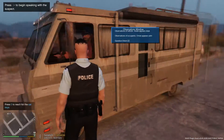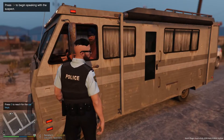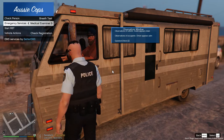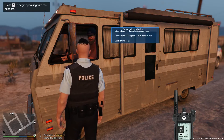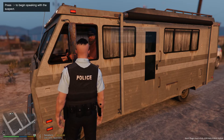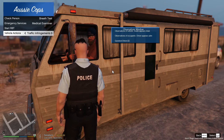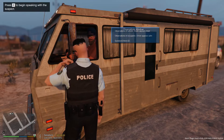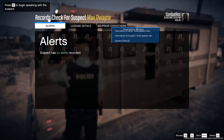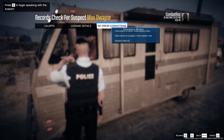Good day, sir. I just pulled you over because back there you rolled straight through a stop sign and you didn't stop at all. Do you mind if I just have a look at your license real quick, please? I've got to use the arrow keys, not my controller buttons. Records check - okay, that is Max Dwayne. No alerts. License details - yes, he does have a vehicle license. No priors. All good.